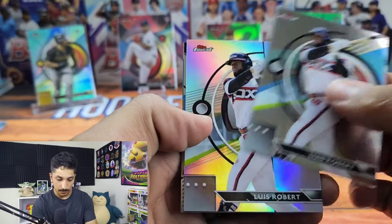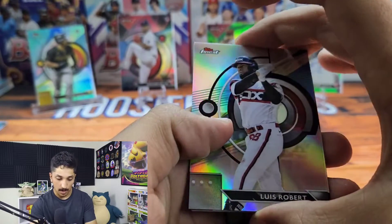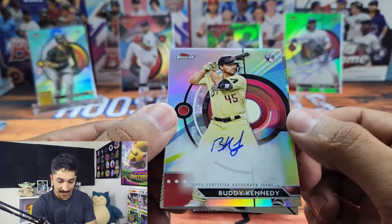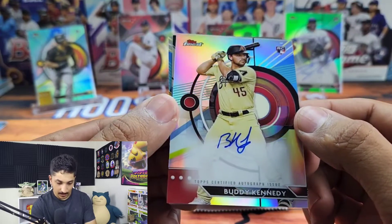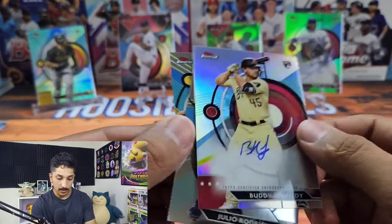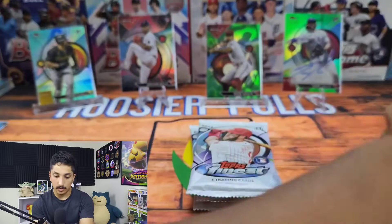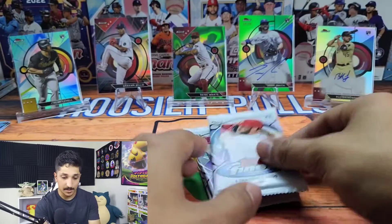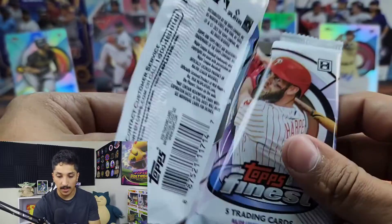$240 is pretty steep. We have a Luis Robert refractor and a Buddy Kennedy from the Arizona Diamondbacks autograph, with Julio and Garrett Mitchell behind him. We're gonna get Buddy Kennedy sleeved up. So kind of what I thought for autographs — nothing too crazy.